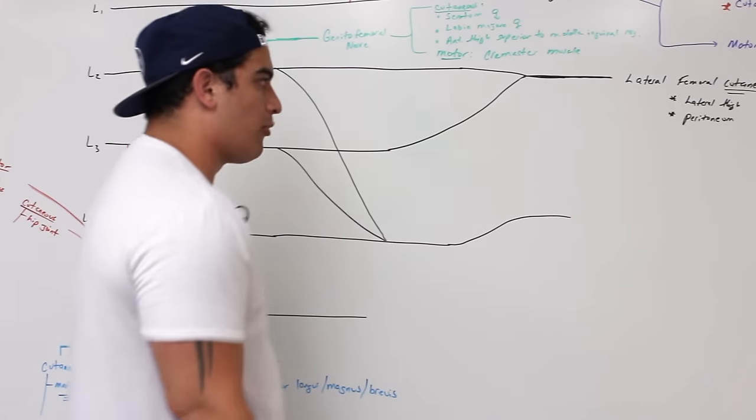If the nerves are compressed, it can affect the motor supply — these people might have a hard time flexing at the hip. They might also have paresthesia: pain, numbness, tingling in the medial hip joint, medial thigh, medial knee, medial calf, medial heel, and the anterior and lateral thigh. This can also cause a strange gait because it affects the primary flexors of the hip.